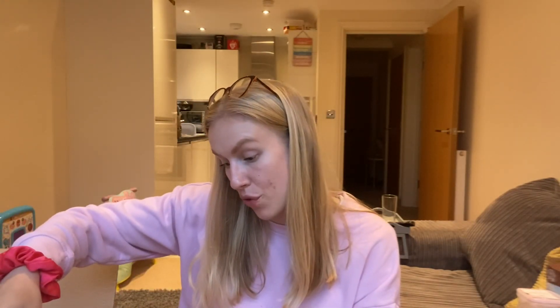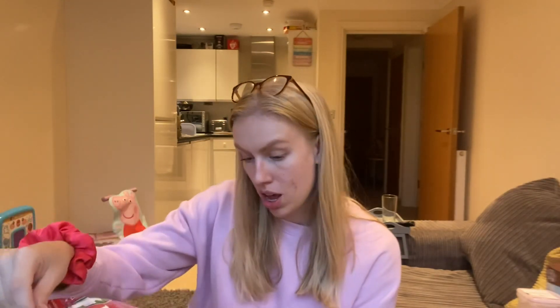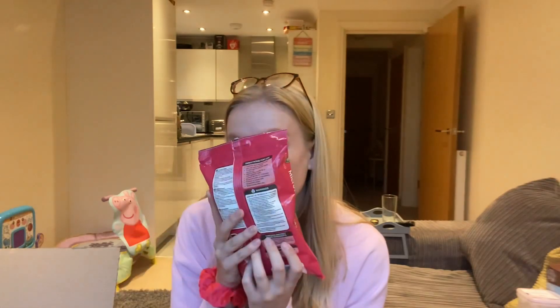I picked up microwave and fridge-freezer wipes because you get so many in a packet — 70 large wipes — so great value for money. You know when you don't want to do a full deep clean and you just want to wipe down the microwave or fridge? Perfect for that. It smells nice too!